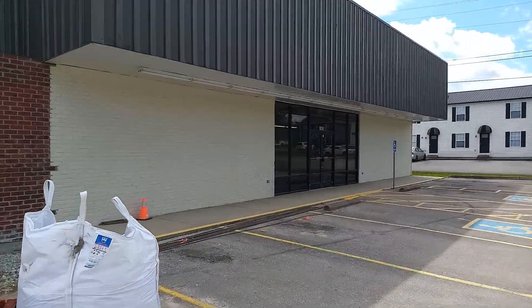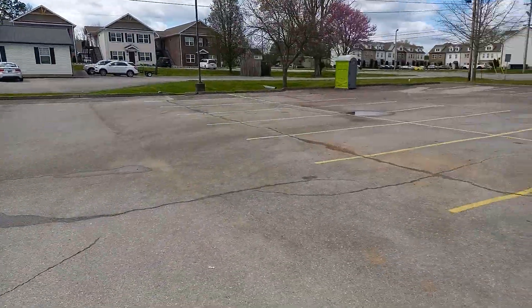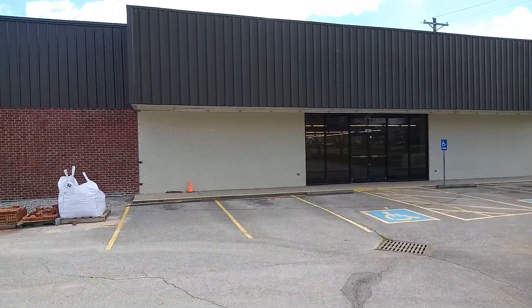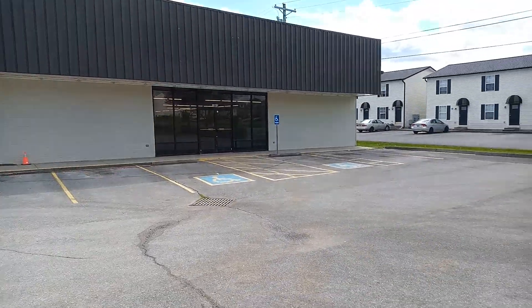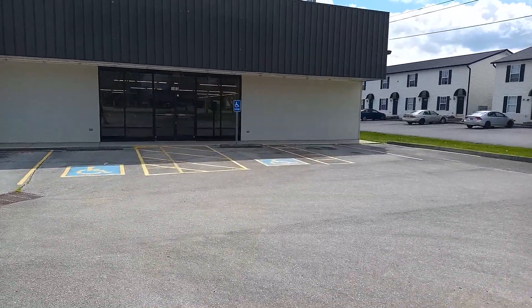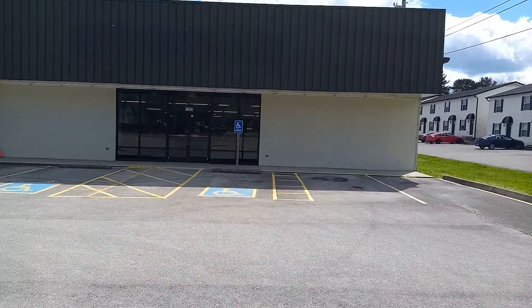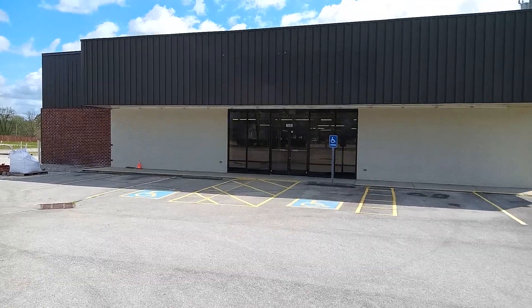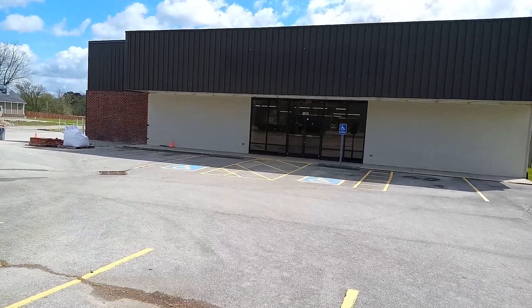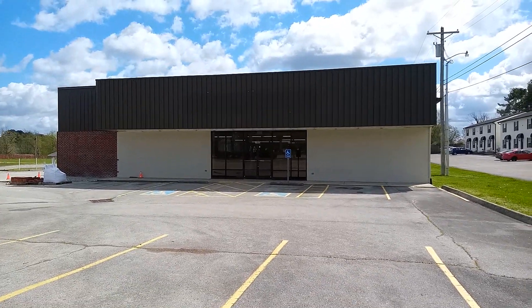You can still see where the sign would have been right there to say Dollar General. Here's your parking lot. Dollar General — they're not a bad store. Dollar General has some things cheaper than Family Dollar, and Family Dollar has some things that are cheaper than Dollar General. It depends. Dollar General also has the marketplace — they can have something like a grocery store.